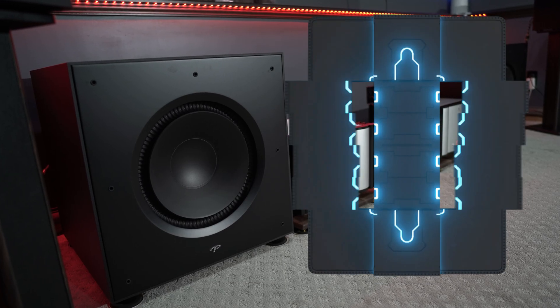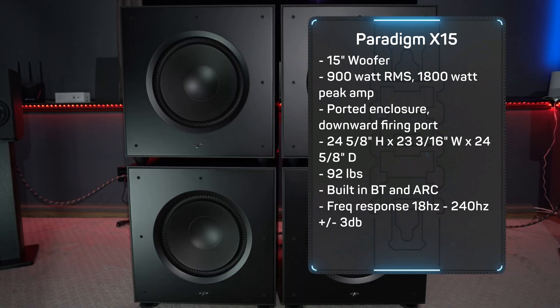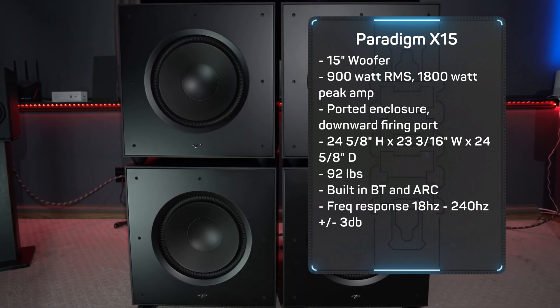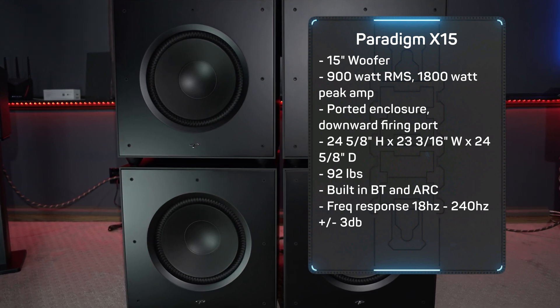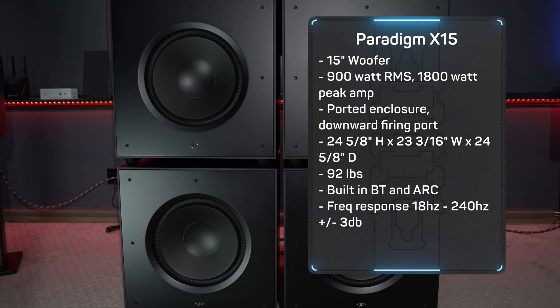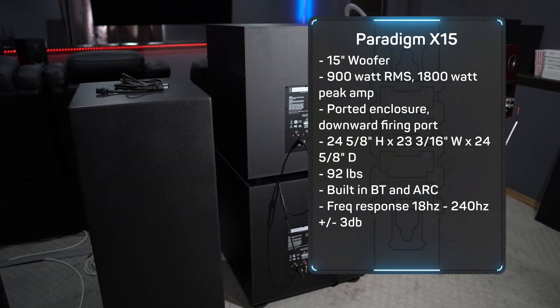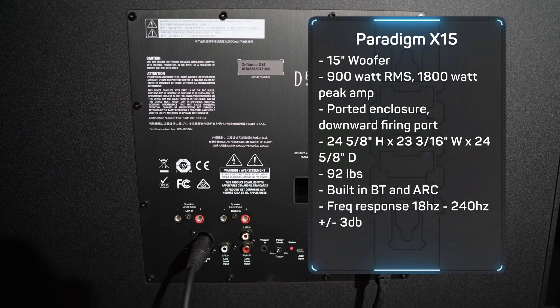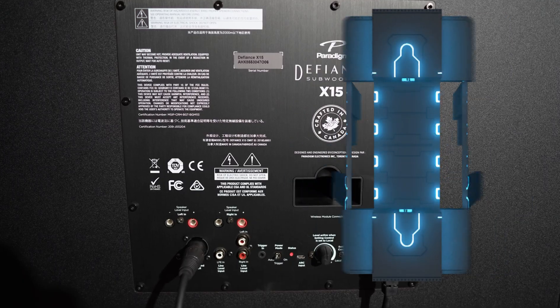The Paradigm X15 is a 15-inch woofer with a 900-watt RMS and 1800-watt peak amplifier. It is an enclosure that measures 24⅝ inches high, 23 3/16 inches wide, and 24⅝ inches deep with the grill, and it weighs in at 92 pounds. It has Bluetooth built in for the Paradigm app, Anthem Room Correction built in, and a frequency response of 18 Hz to 240 Hz plus or minus 3 dB.